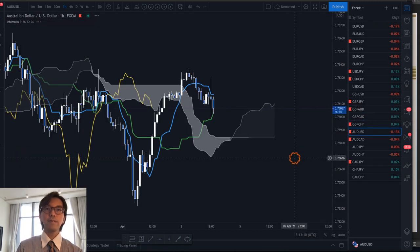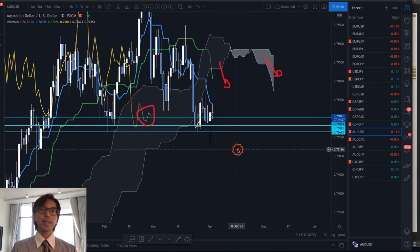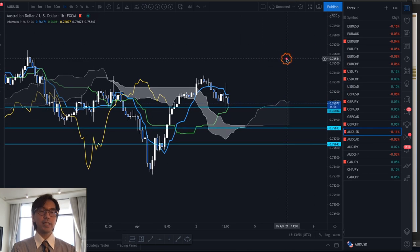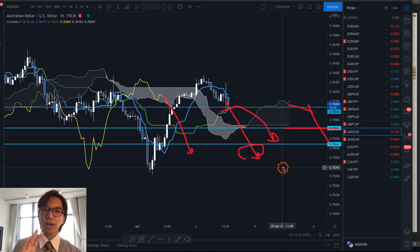AUD/USD on the daily chart is tricky but bearish — Kumo is down, Kijun Sen down, Tenkan Sen down, and Chikou Span below the candles. However yesterday there was a long wick pointing downwards, so clearly there was a support at the 0.7564 level and now it's retracing backwards. Because the daily chart is downtrending, I will continue to look for the sell chance on this pair. On the one-hour chart the Kumo is now flat — so basically I wait for the market to go down, Kumo to twist bearish, Kijun Sen to point down, and Chikou Span to come below the candles before looking for the sell chance. If it doesn't happen, I stay away from this pair.